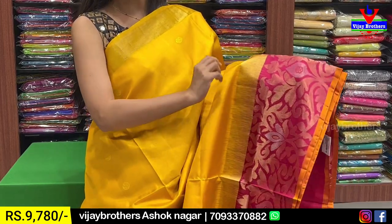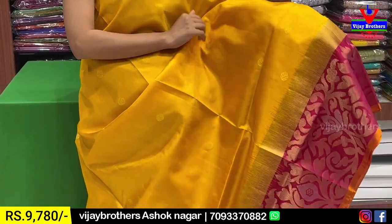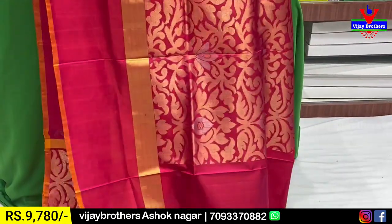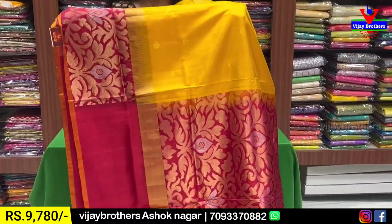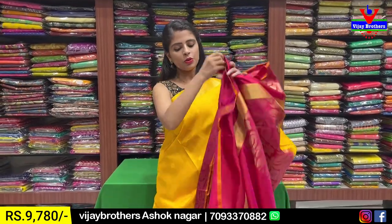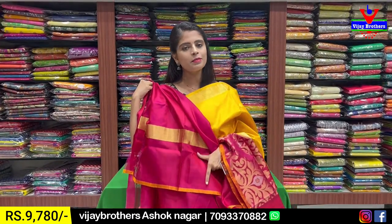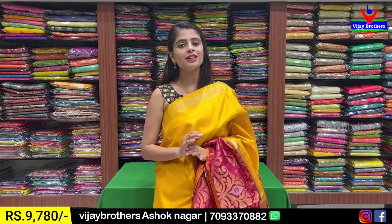This is the same temple style border. If you look at the border — golden zari weaving, motifs spread out across the sari. This color combination is very good. It is a contrast border with a complete contrast blouse. It is very simple. The price is ₹9,780.